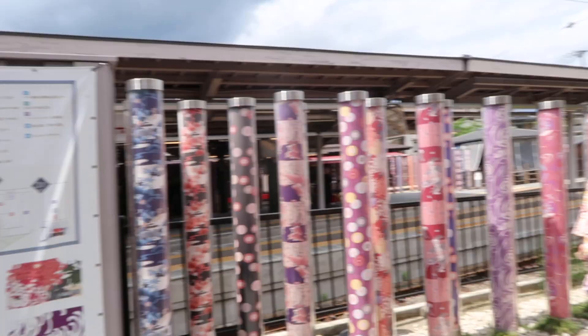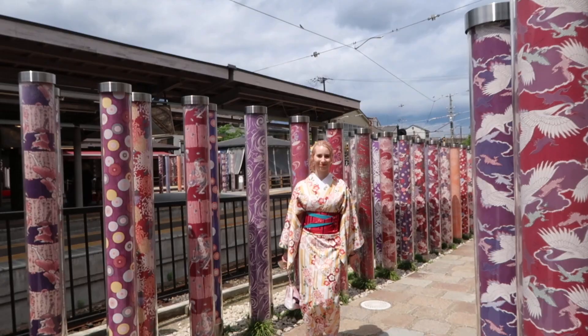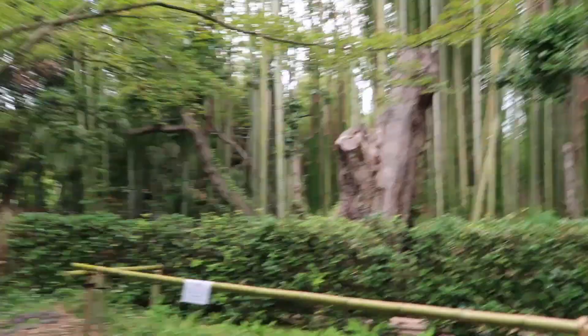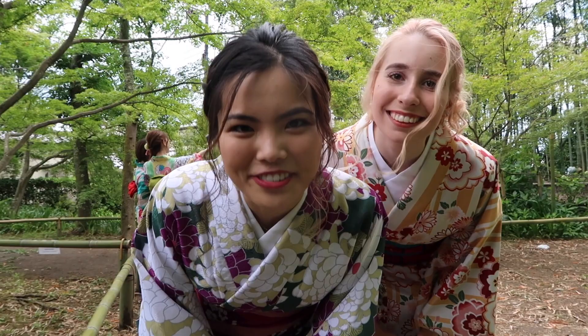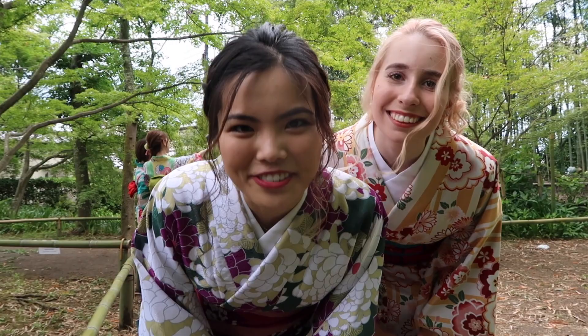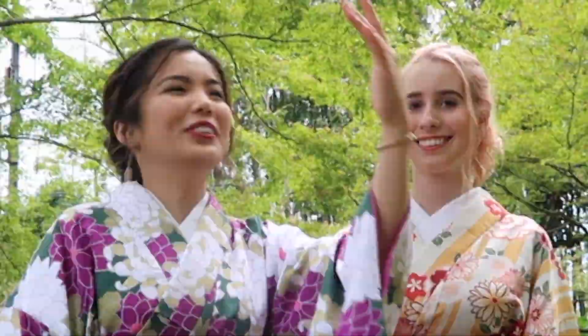Now we're at the kimono forest. This place at night is really pretty because they light up the whole street. Right now it's still pretty but it's prettier at night in my opinion. We are entering bamboo forest territory. We're by the bamboo forest now — there's a small little park. I'm squatting because I'm on a rock.